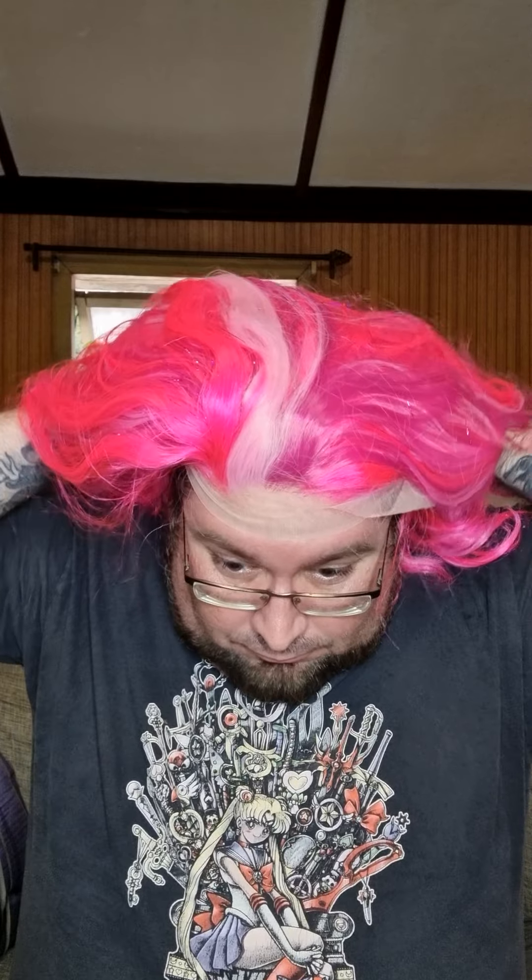Pop it on for a sec. Nice, long, voluminous. Very good. I like this one.